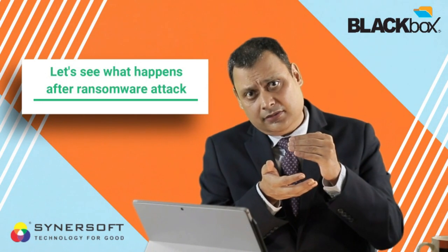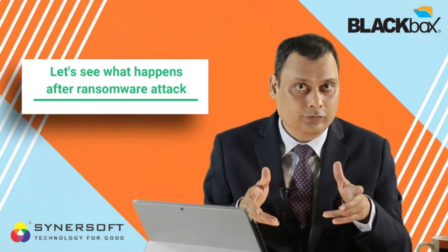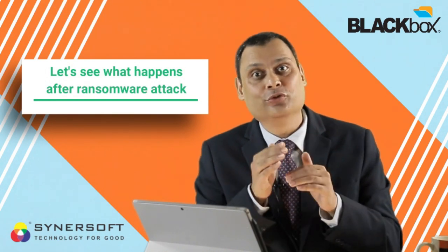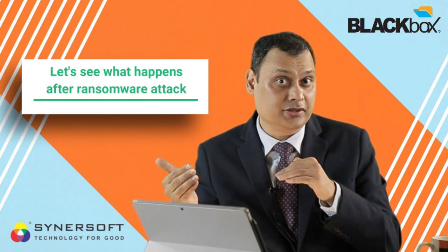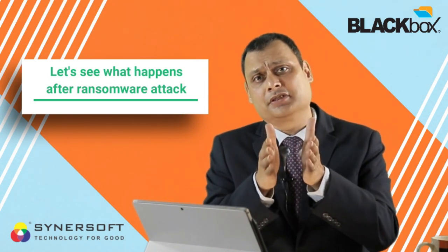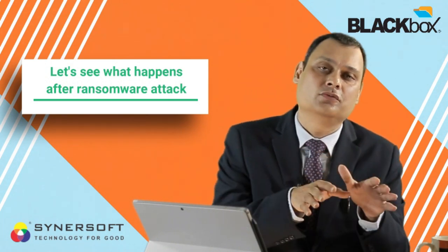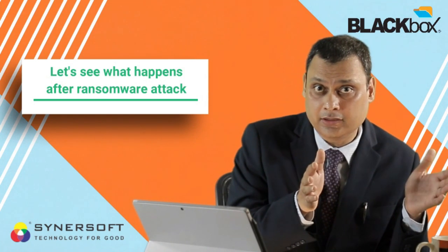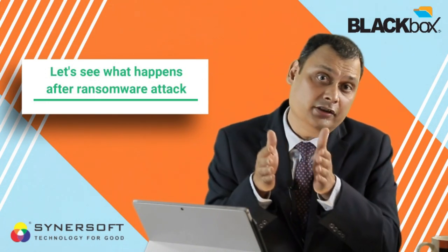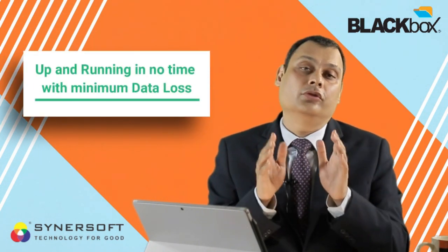When ransomware strikes, your workspace — where users are working — will be encrypted and lost. But no problem: you know the Black Box has a workspace time machine stored in a hidden chamber. You can move your entire workspace back to yesterday, when there was no ransomware, and ask your users to resume work. Your vault will be unaffected, and your workspace is shifted to yesterday, so at most two to three hours of data would be lost.